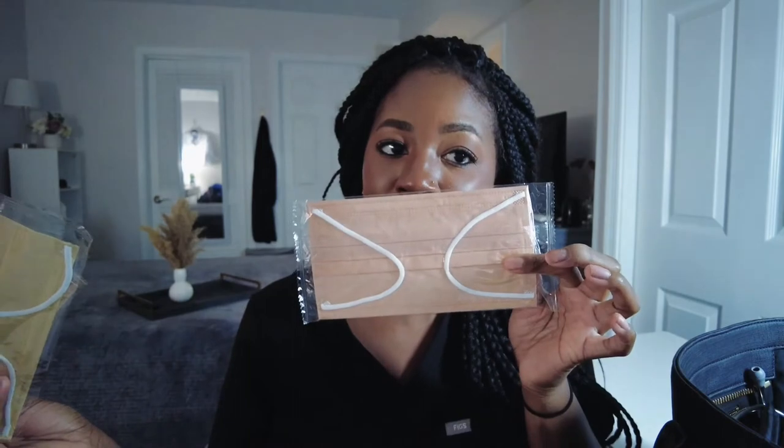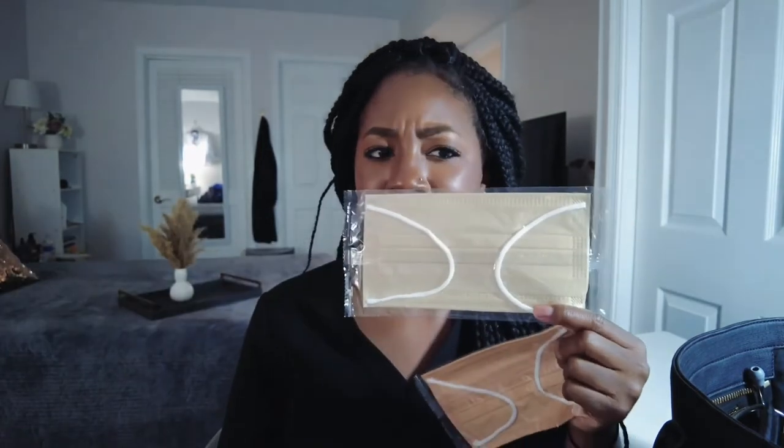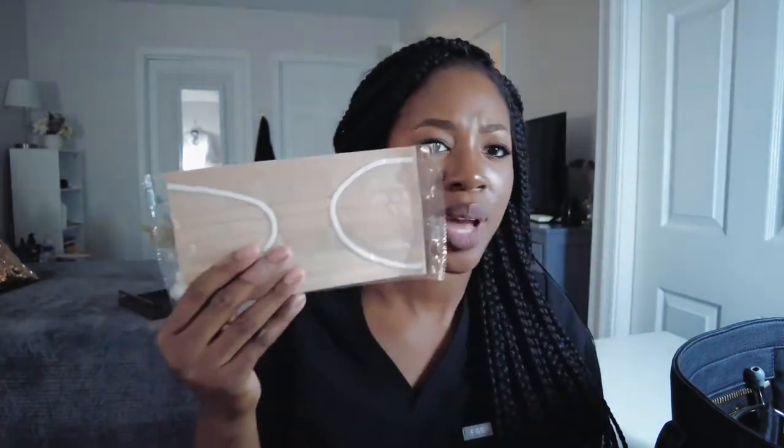This is the other color. Then we have this khaki color, kind of like a green. Then we have like a pale nude. I've been loving these masks and they come individually wrapped. I have my N95 mask in a Ziploc bag as well.